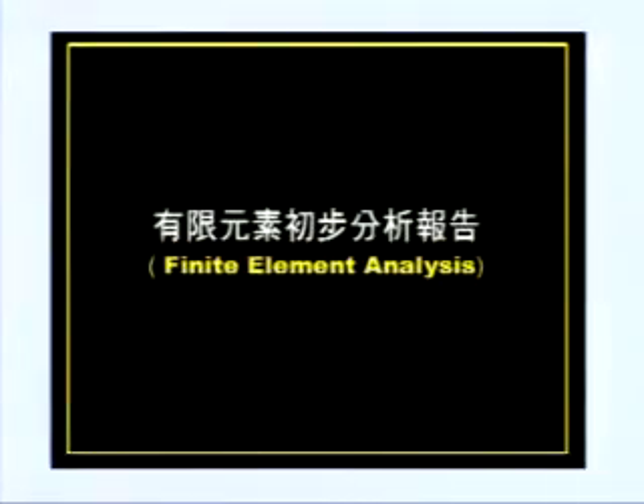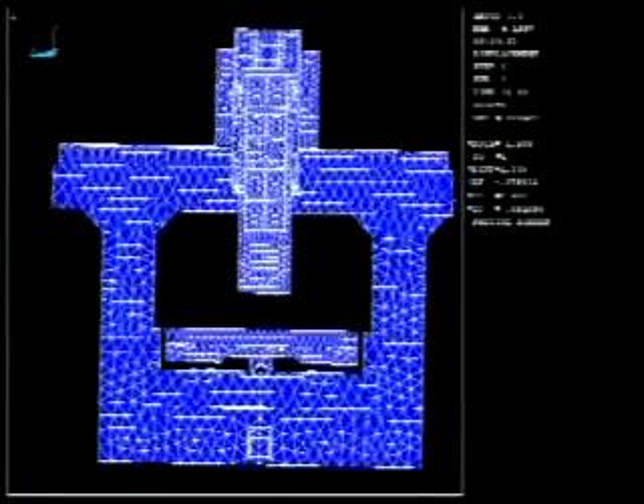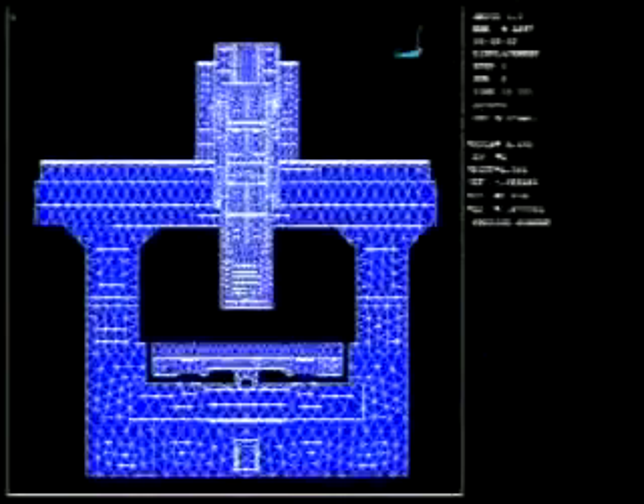Optimized using finite element analysis to check the static rigidity and modal analysis of machine construction. According to our construction drawing, a 3D solid model is set up and transferred for FEA purposes. The complete machine is tested with modal test, axis traverse acceleration test, spindle rotation vibration test, spindle radial and axial error motion test, and thermal stability and thermal drift testing.